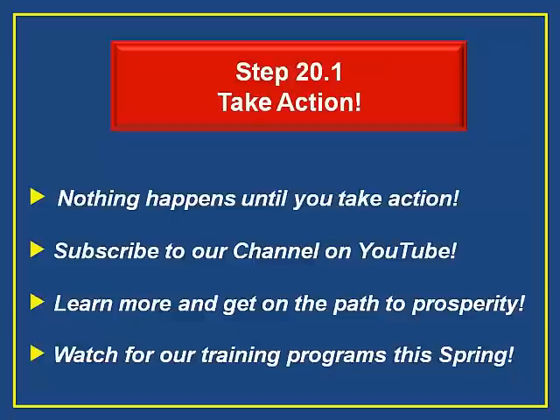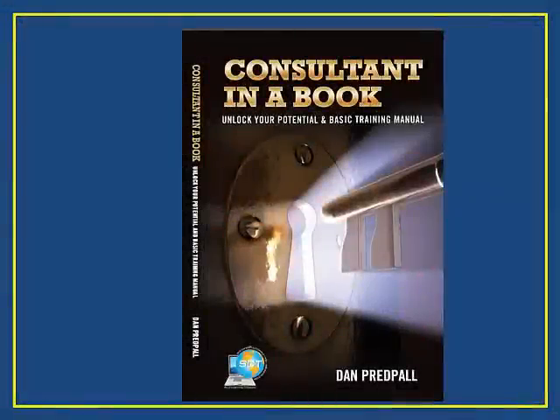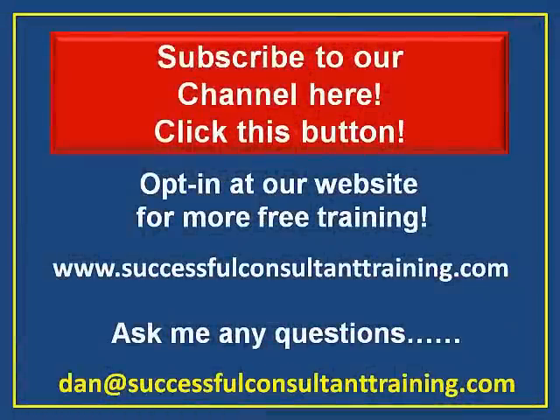Look for the launch of our coaching program coming this spring. Also look for our book, Consultant in a Book: Unlock Your Potential and Basic Training Manual for Consultants, showing up on Amazon in about a month. Subscribe to our channel now — click on the button on the slide or subscribe below this video. Opt in at our website www.successfulconsultanttraining.com and get more free training. Ask me any questions about consulting and get a prompt answer at Dan at successfulconsultanttraining.com. Don't be bashful.